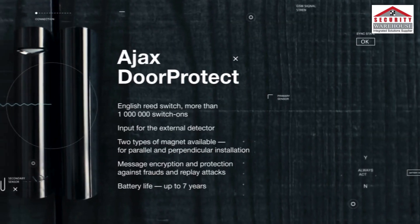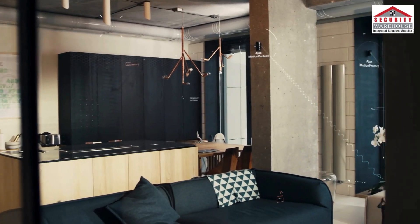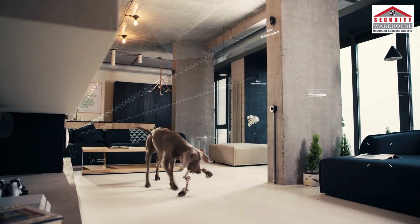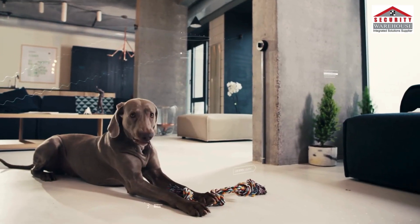Any invasion, attempted burglary, blackout, or failure of communication will immediately raise the alarm — but Ajax would not pay attention to the dog or a thunderstorm.